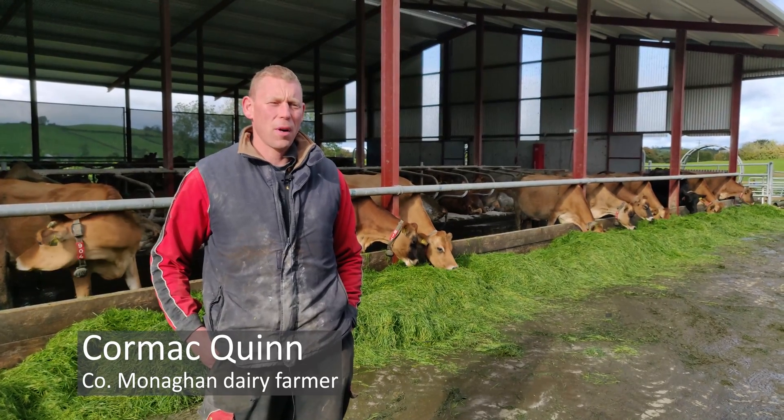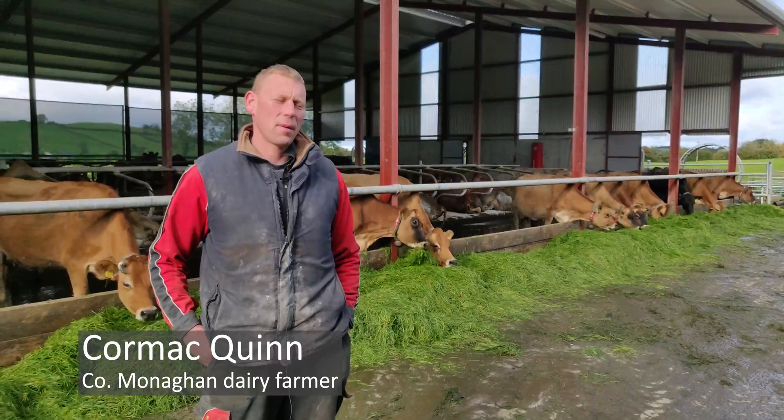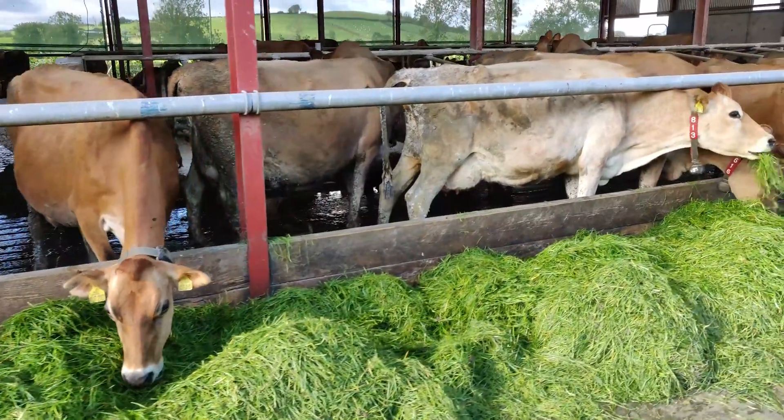It's Cormac Quinn. I'm farming in County Monaghan, Castleblayney. We're milking 65 purebred Danish Jerseys through a robot.